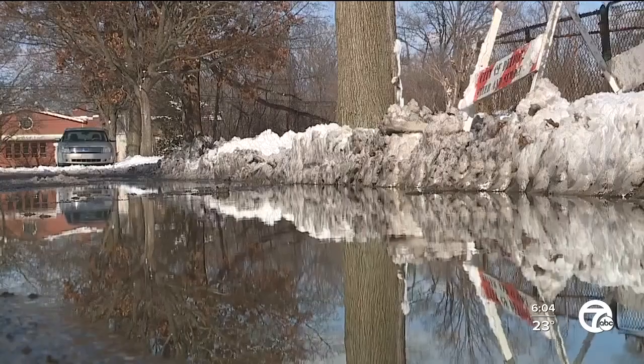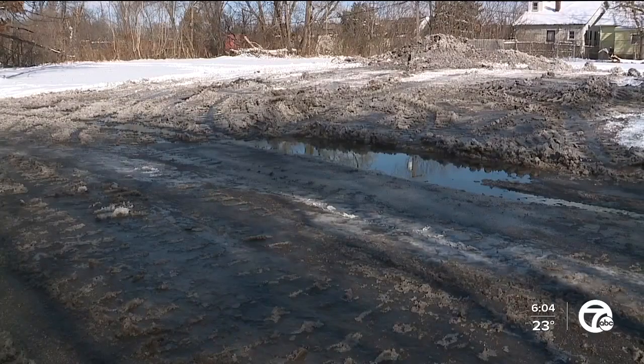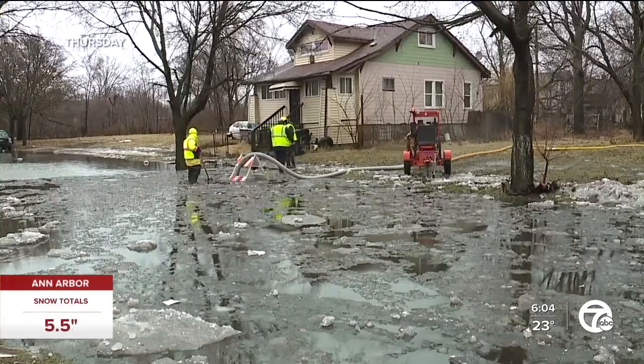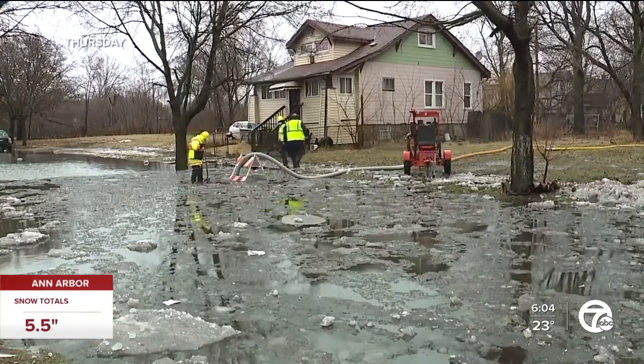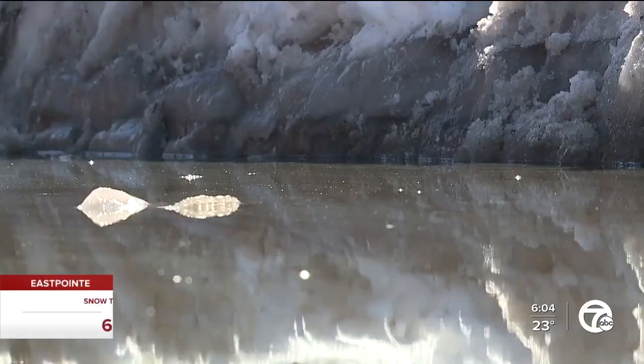They need to tear up the street and do something with it because it keeps coming back over and over again. Francine Stigler and her neighbors say the problem with flooding on Lawton near Puritan is a constant headache. Yesterday, city crews broke up the ice that was covering the catch basins to help the water go down. But today, there is still standing water in an icy mess.